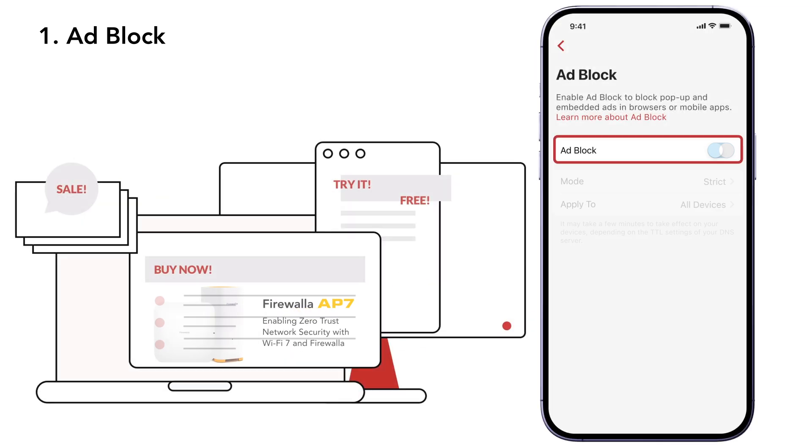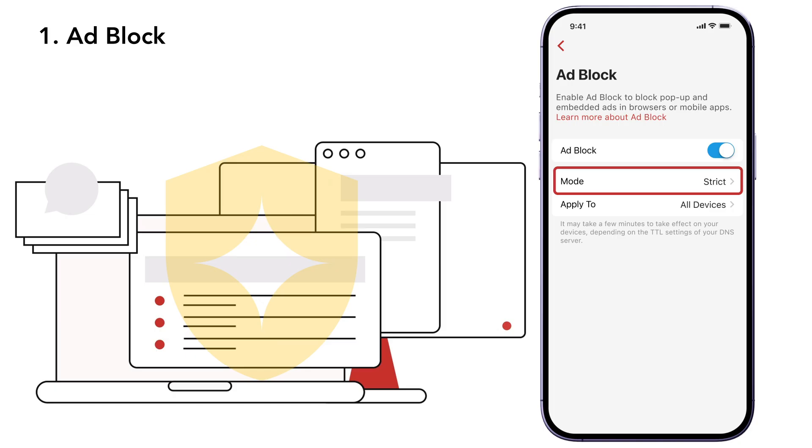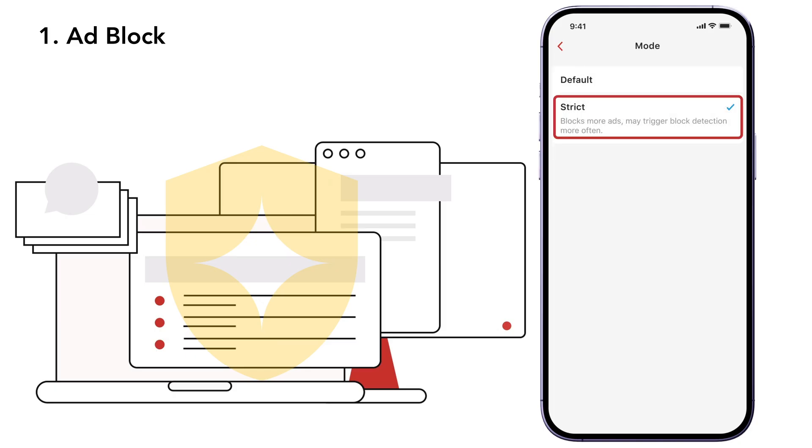With just a tap, Firewallet's built-in ad block can stop most trackers and apply protection across your entire network. While it won't block every ad, Strict Mode can help you block even more.